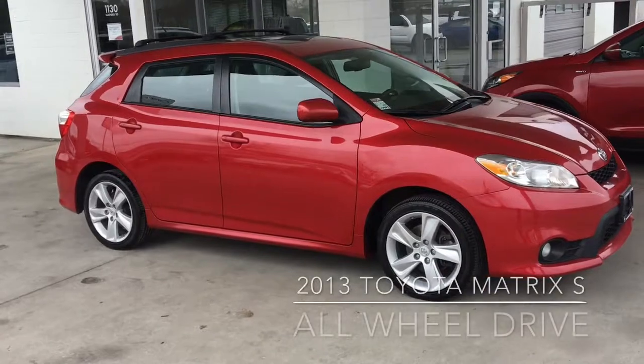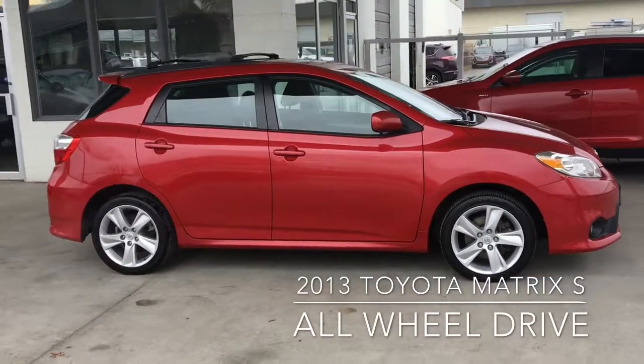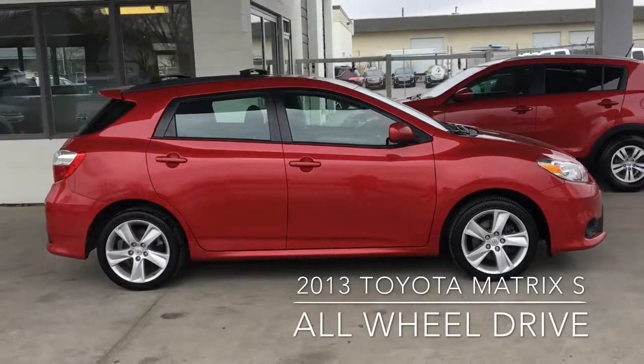This highly sought after 2013 low-kilometer Matrix S model with all-wheel drive looks great in metallic red and shows well inside and out.